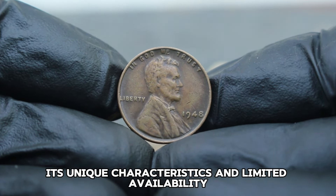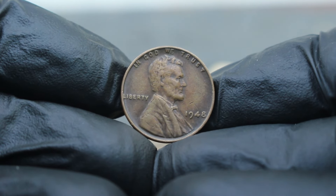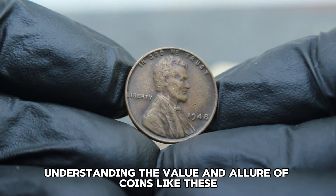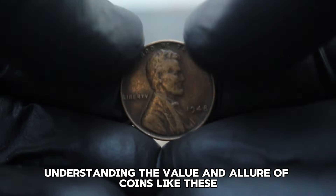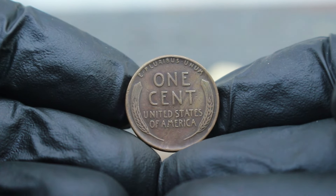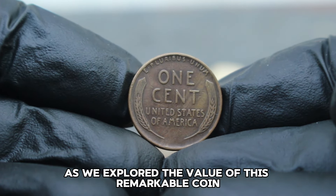Its unique characteristics and limited availability make it a prized possession among enthusiasts. Whether you're a seasoned collector or a newcomer to numismatics, understanding the value and allure of coins like these enriches our appreciation for American history and craftsmanship. Thank you for joining me today as we explored the value of this remarkable coin.